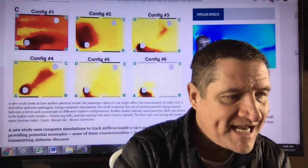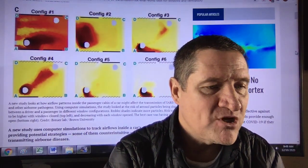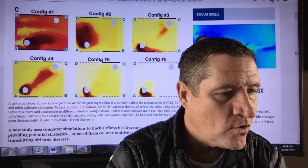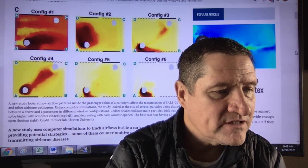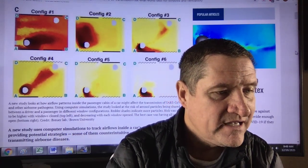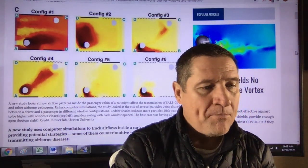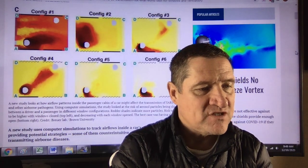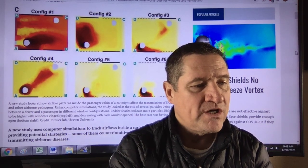A new study looks at how airflow patterns inside the passenger cabin of a car might affect the transmission of COVID-19 and other airborne pathogens using computer simulations. The study looked at the risk of aerosol particles being shared between a driver and a passenger in different window configurations. Redder shades indicate more particles. Risk was shown to be higher with windows closed and decreasing with each window open. The best case was having all windows open.